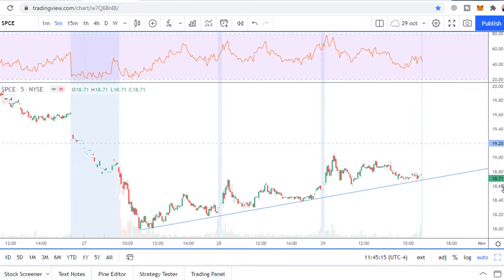I want to short this stock at 18.60 with a stop loss at 18.80. Profit target number one is at the low of this consolidation at $18, and profit target number two is at $15.